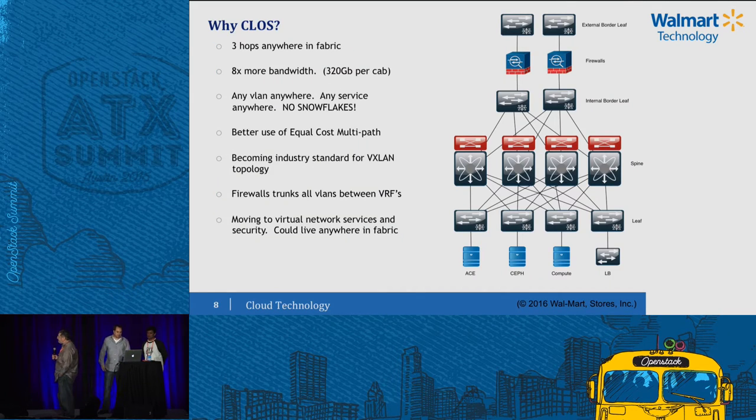So why CLOS? It's very deterministic. No matter where you are in the CLOS topology, you're three hops. In that traditional 752 model, if I wanted to cross an L3 boundary, you had to go up to the distribution switch — a lot of hops — and we had problems with organic growth. The business would come to the engineers and say 'I want compute right now,' and we would rush to get compute in before lockdown in October, and layer two might have gotten a little out of control. So with a CLOS fabric, it's three hops anywhere. There are no snowflakes. We use the same access cabinets whether it's Cassandra, Ceph, General Compute — same top of racks. I can scale insanely wide.